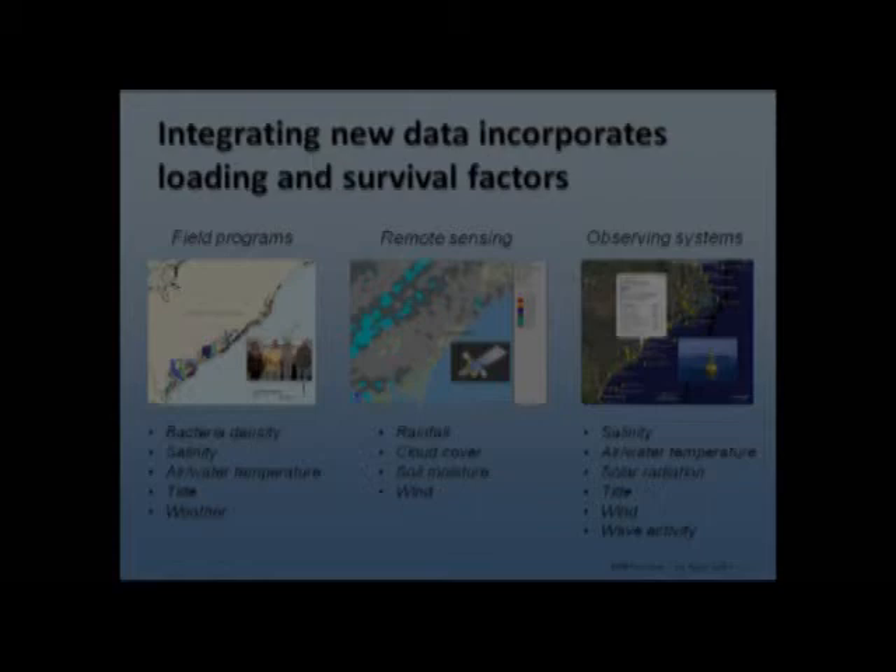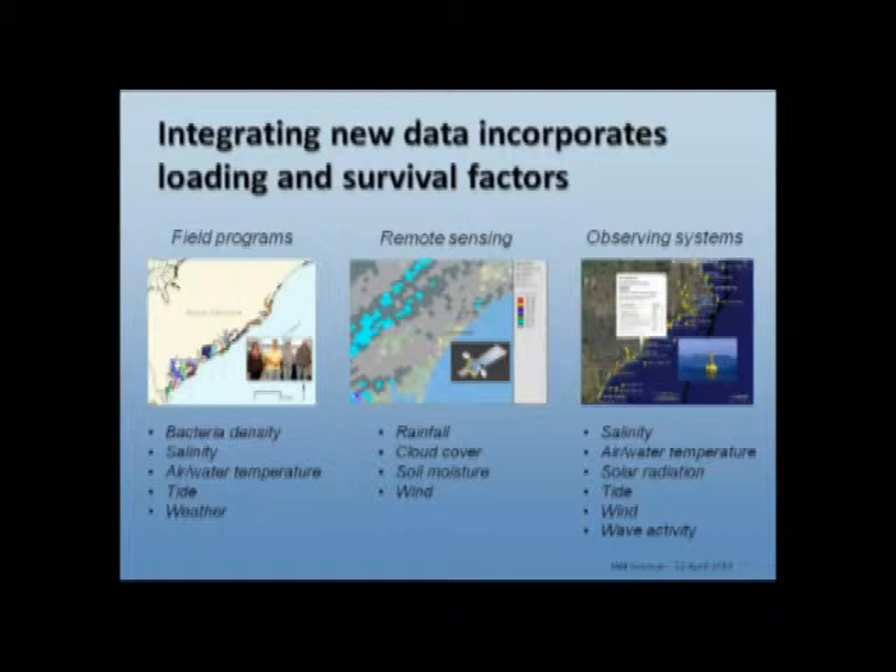We thought we might be able to integrate different data sources to account for as many of these factors as we could. We have the same field program data sets from the shellfish and beach programs — very long-term and robust data sets. From remote sensing, we can get additional rainfall estimates, cloud cover, soil moisture, and wind estimates. From observing systems, we can also get salinity, air temperature, solar radiation, etc. So we thought we might be able to integrate these data sources and develop some improved tools.